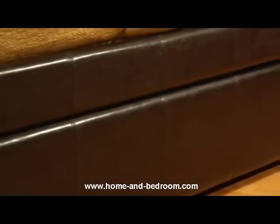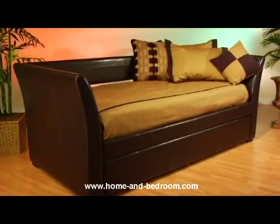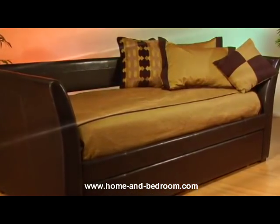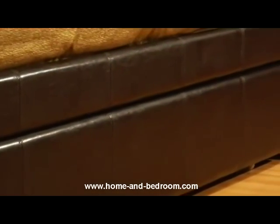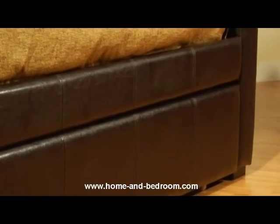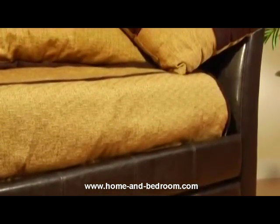The Malibu daybed measures 93 and a half inches long, 42 and a half inches deep, and the back is 45 inches tall. This striking daybed is constructed of a hardwood frame that is padded for increased comfort. No need for a box spring — sturdy wood slats provide ample mattress support for both the daybed and optional trundle.